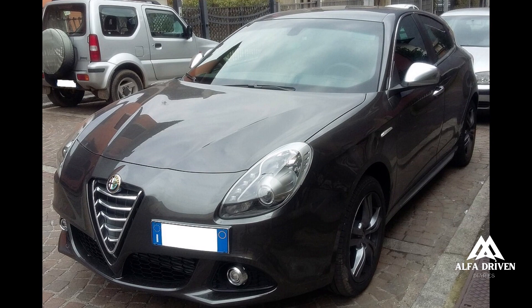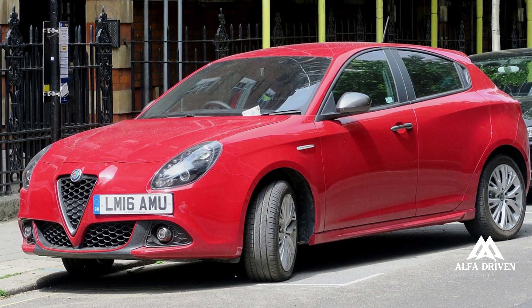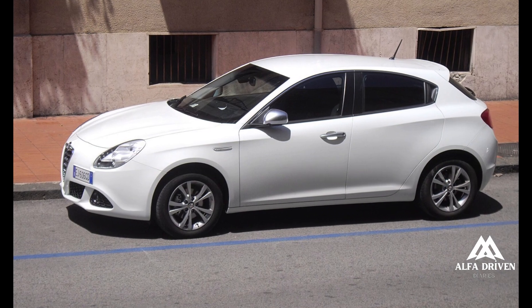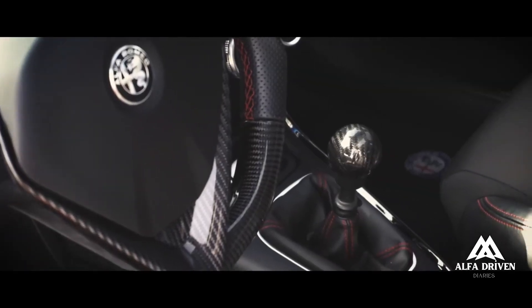The Alfa Romeo Giulietta Type 940 is a hatchback made and marketed by Alfa Romeo as a five-door subcompact executive vehicle. Production began near the end of 2009, and the model was presented at the March 2010 Geneva Motor Show.